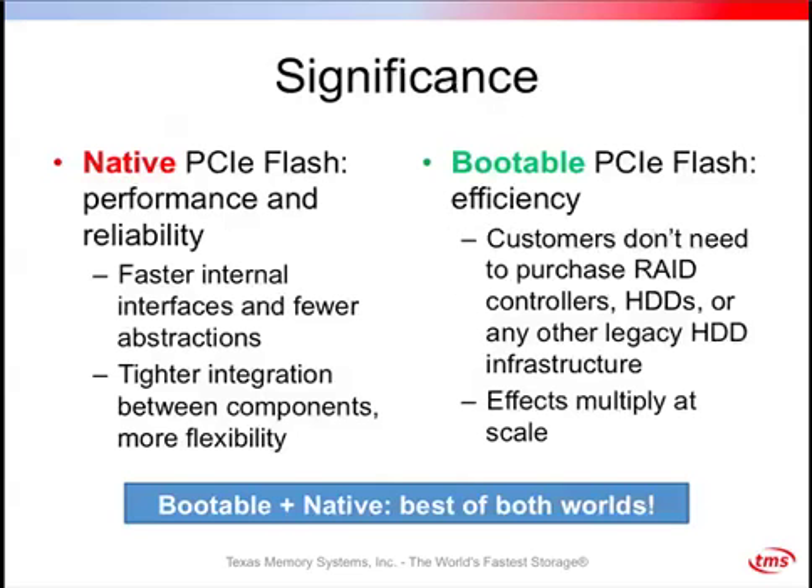Why is this important? Native PCIe flash gives you high performance and high reliability — faster internal interfaces and fewer abstractions. You also get tighter integration between discrete components because you aren't constrained by standard disk interfaces, which gives more flexibility and makes things like variable stripe RAID possible. Bootable PCIe flash delivers efficiency: customers no longer need to purchase RAID controllers, hard drives, or any other legacy hard drive infrastructure inside their server deployments. For customers considering large-volume deployments of flash-powered servers, those effects multiply out at scale. TMS believes this delivers the best of both worlds.